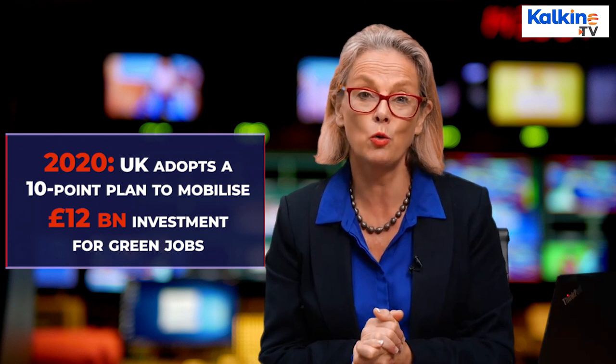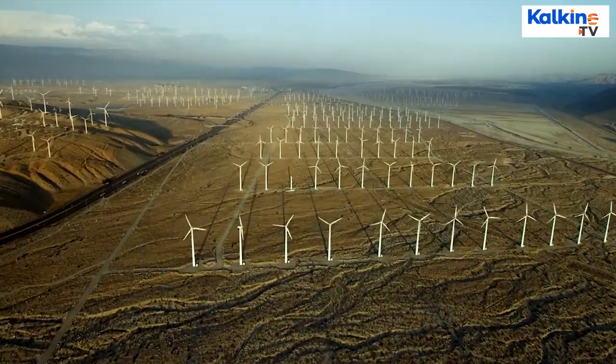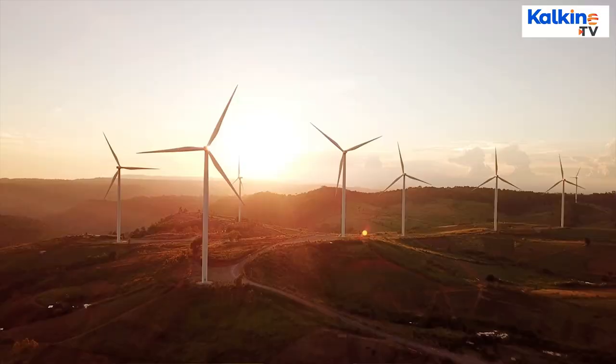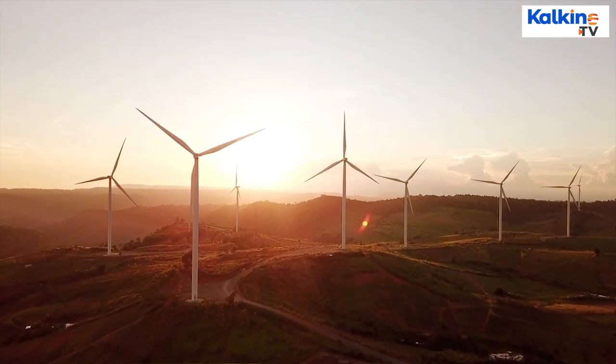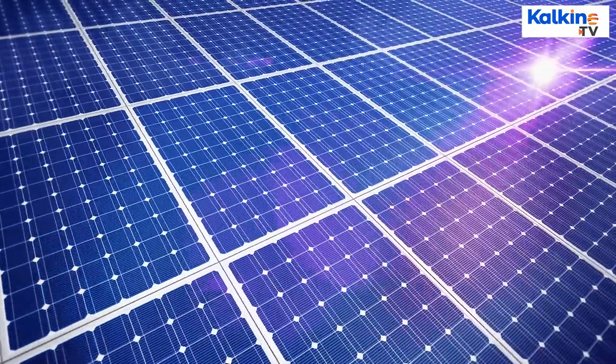The plan aims to create and support 250,000 green jobs in the coming years. According to the UK Renewable Energy Roadmap, the government is now planning to meet most of the power requirements from renewable sources — from heating homes to powering cars — with most power coming from wind and solar energy, and a smaller share from tidal, hydro, and geothermal sources.